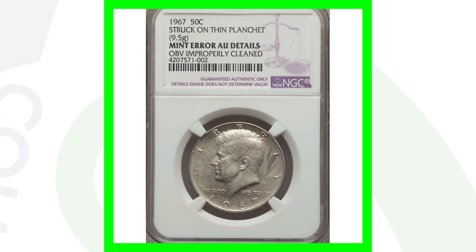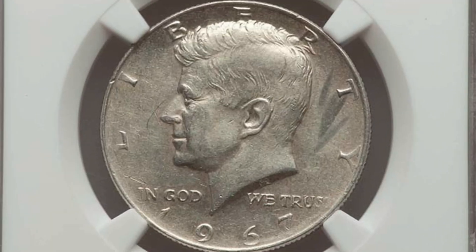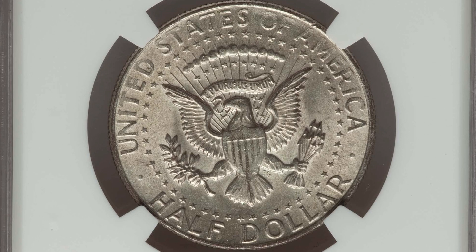Moving along to a 1967 half dollar that was struck onto a thin planchet — it only weighs 9.5 grams as a result. Unfortunately the coin has been cleaned, so do not clean your coins because that will take away from their value. This coin did sell for a little over $40, but had it not been cleaned it could have sold for more.